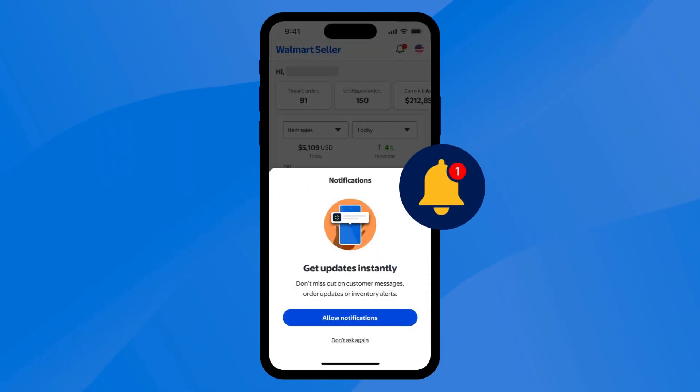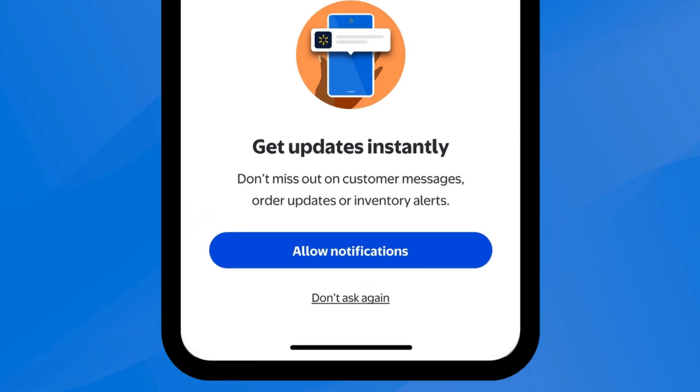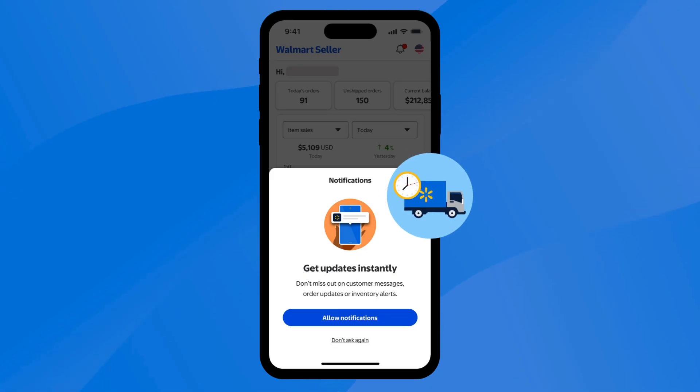Looking for up-to-the-minute updates on your Seller Center account? Be sure to enable push notifications to receive alerts about any activity concerning your account, even when you don't have the app open. This way, you'll be notified about messages from customers, new orders, shipment status, and any inventory that's out-of-stock.